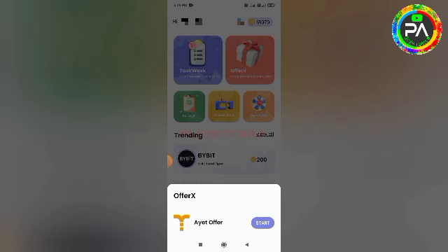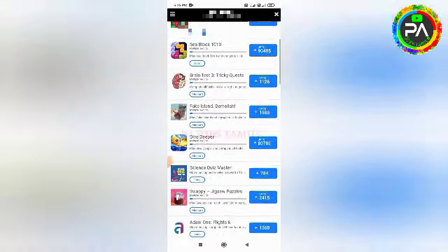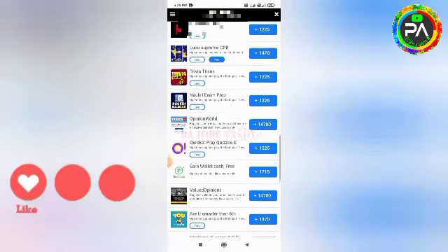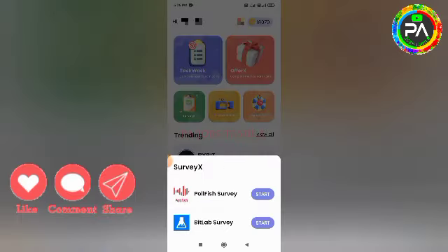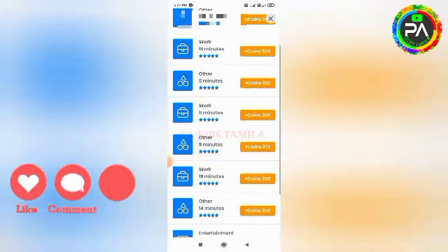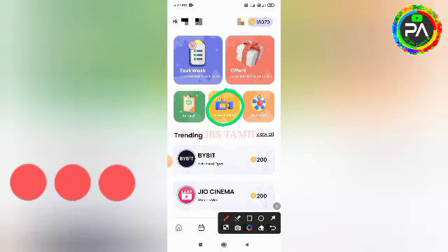You can complete offer tasks and complete new tasks, then open the app again. You can install new applications to earn coins. If you get a survey task, please click on the next application. You get a survey task — complete it to earn. If you get a video task, complete the video task to earn.